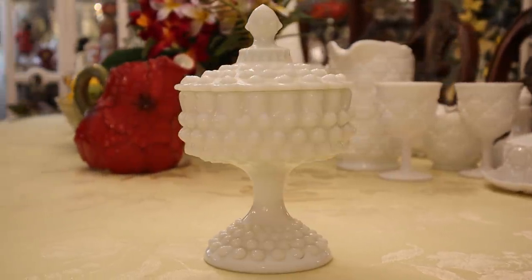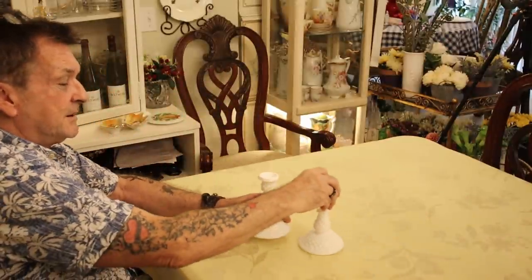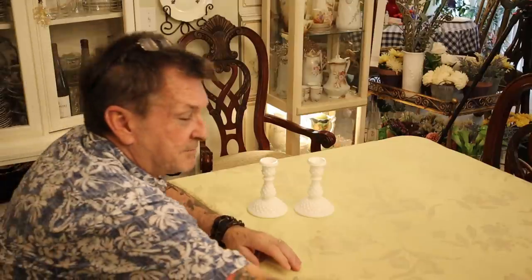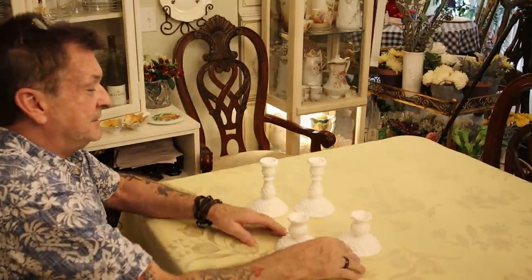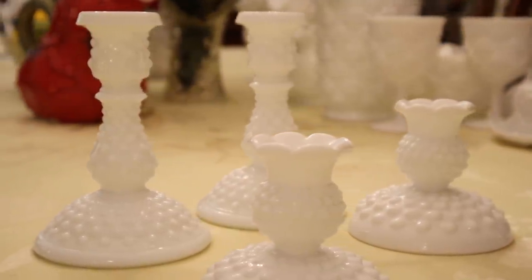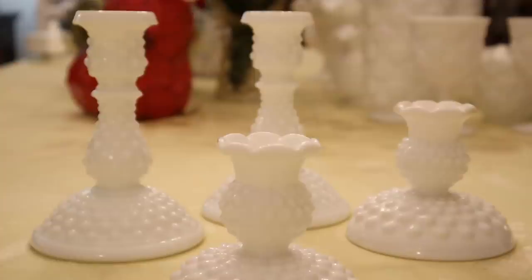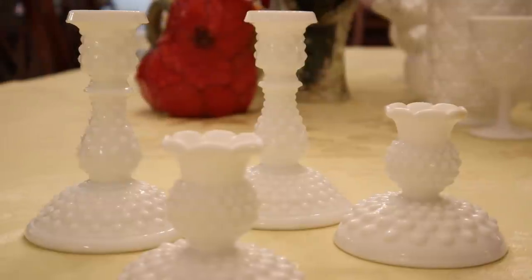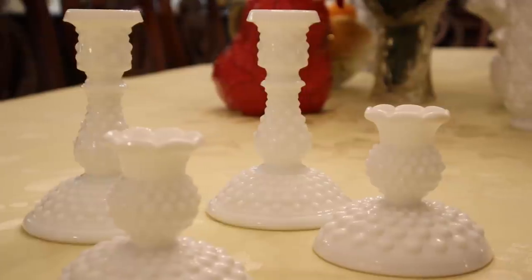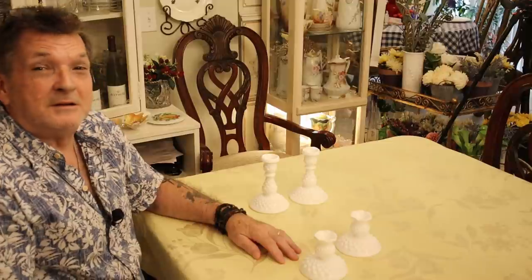I'm going to remind you that you saw the medium pair of candlesticks, just so I can show you the smaller pair — both by Fenton. This one has a different, more contemporary lip, versus the other. You can see the size difference. These are a little more formal-looking, while these have more of a garden or cottage look.